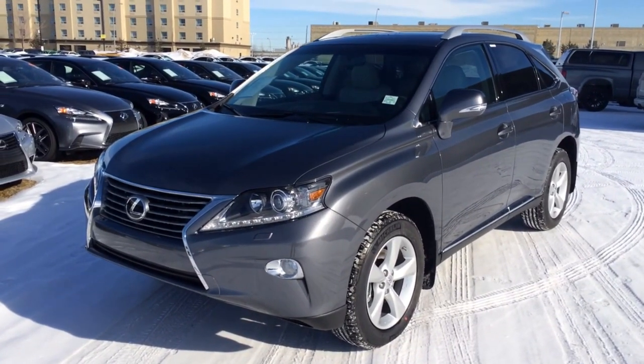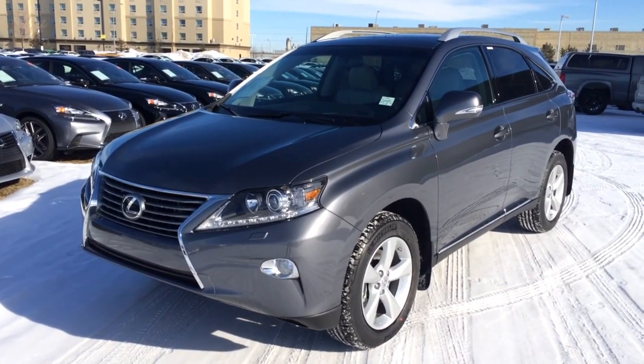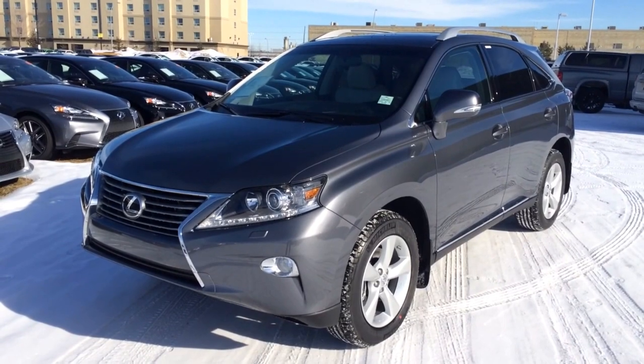Hello everybody, welcome to Lexus of Edmonton, located off 111th Avenue, 70th Street. We're looking at a brand new 2014 RX350 all-wheel drive. We have the dark grey exterior, light grey interior with black trim.